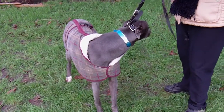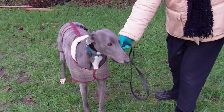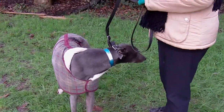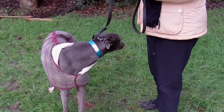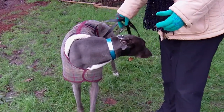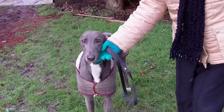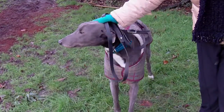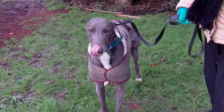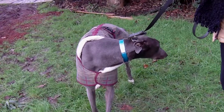Welcome back to Greyhound Homer RGT. This brand new arrival, only in yesterday, is Jackson — a lovely blue boy. He's medium size but quite stocky, as you can see. He's got that lovely fine blue coat on him. He stands really well. He's a lovely, quiet boy.